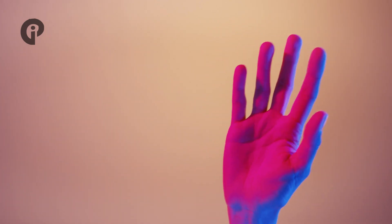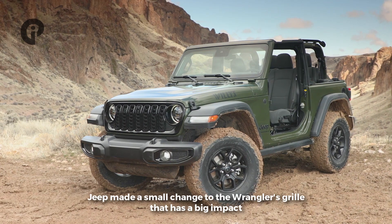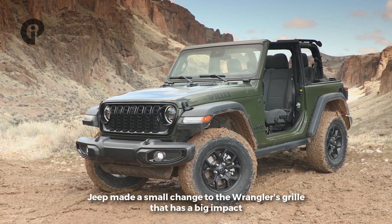Hi, welcome back to the Car Info Project channel. Jeep made a small change to the Wrangler grille that has a big impact.